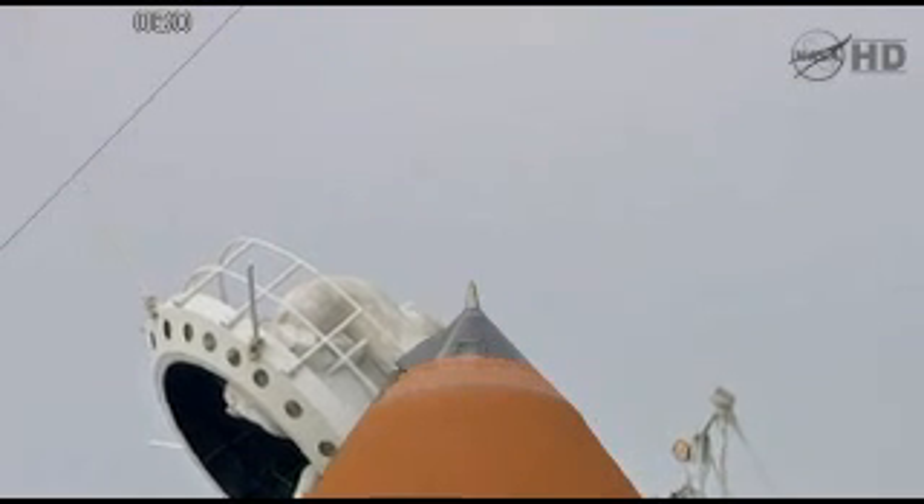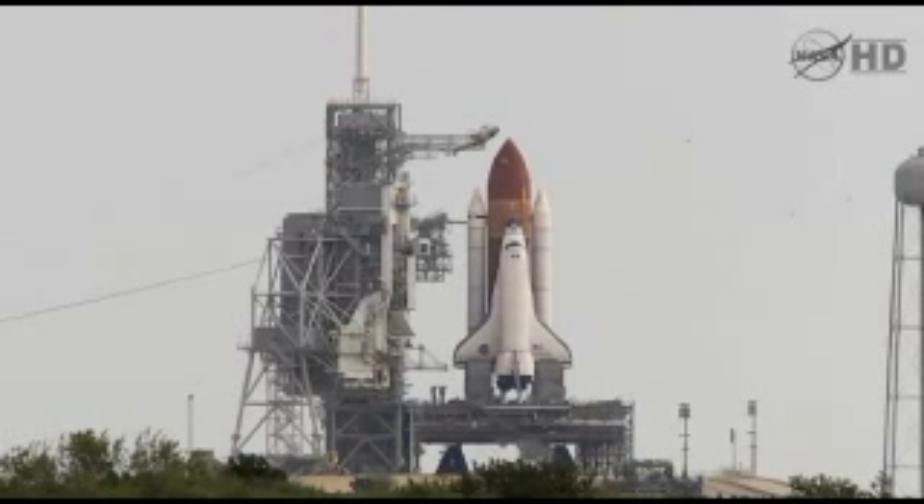T-minus 2 minutes and counting. CLS is go for ET-LH2 pressurizing.